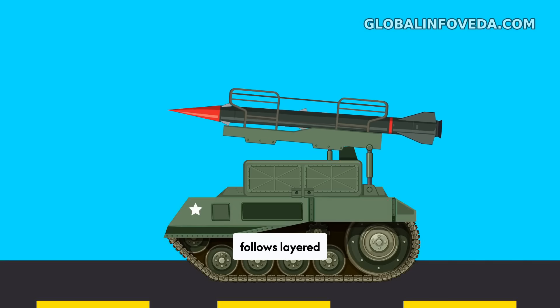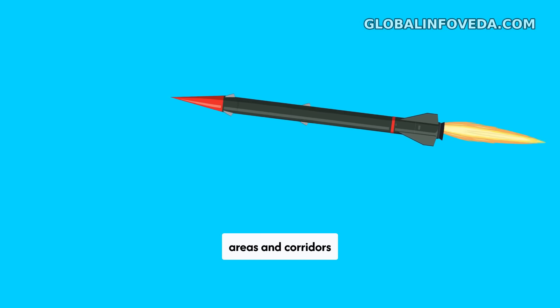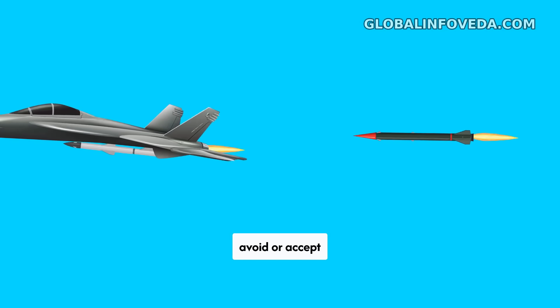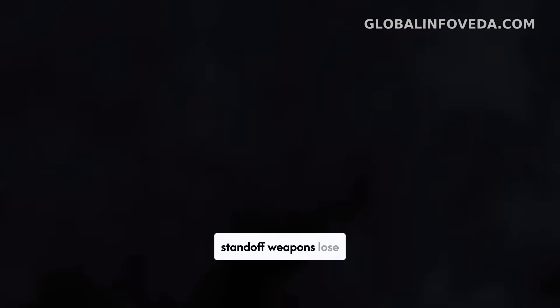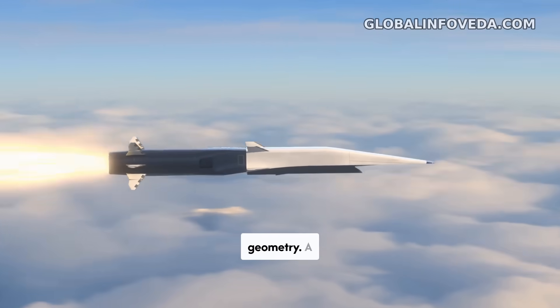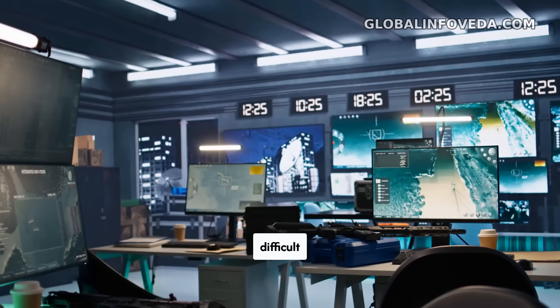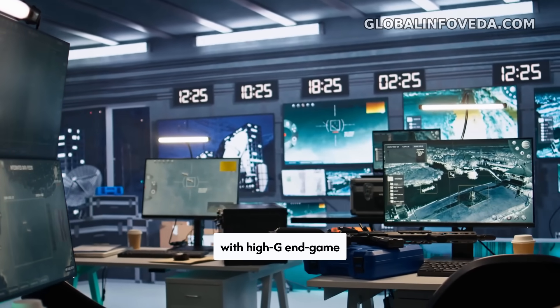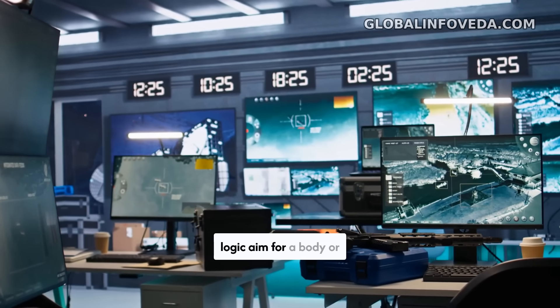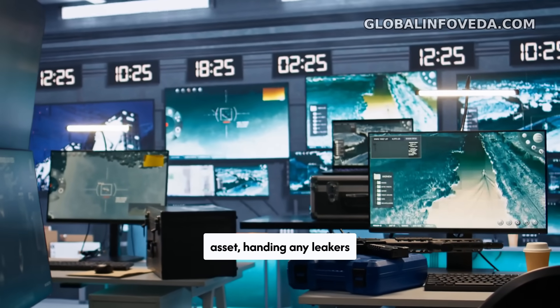Engagement logic follows layered doctrine. The battery creates no-go volumes around high-value areas and corridors that hostile aircraft must avoid or accept attrition. A long-stick interceptor takes the first shot at bomber and fighter tracks before they can launch, or at least far enough that their standoff weapons lose ideal release geometry. A second wave of interceptors handles cruise missiles and difficult crossers. If a ballistic or quasi-ballistic threat appears, specialized versions with high-G endgame control and smart fuse logic aim for a body or fragment cloud kill well forward of the defended asset, handing any leakers to lower tiers.